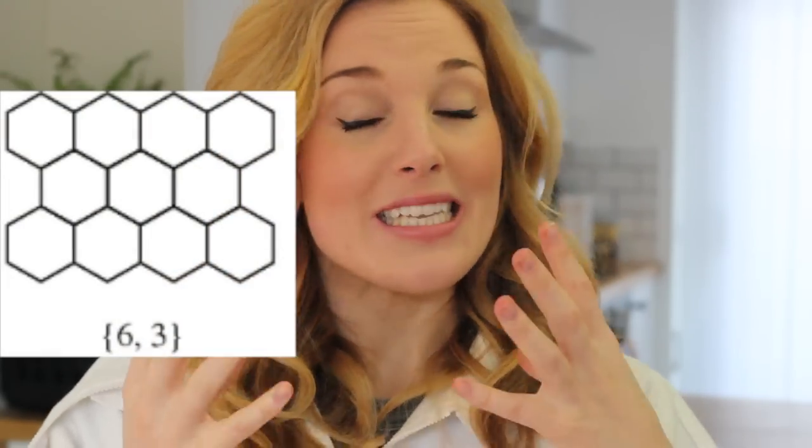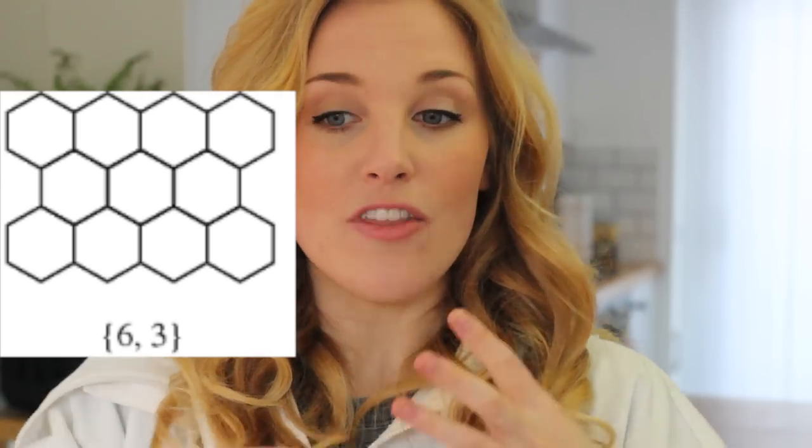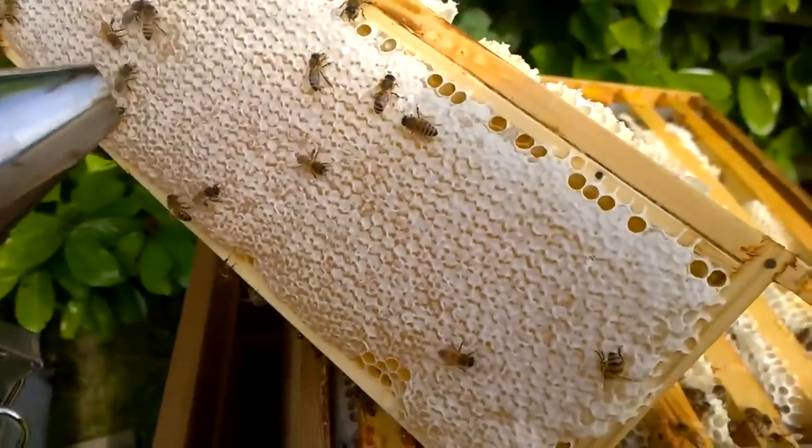These are the three self-tessellating shapes: the square, the triangle, and the hexagon. All three save the wasted space problem because they self-tessellate, and the bees could have gone with any one of these as the shape of their cell. But as we know, they went with the hexagon — and the reason is that the hexagon has the smallest perimeter yet offers the largest amount of space, meaning they can use the least amount of wax to build their cells yet have the most storage space for honey. It's genius.